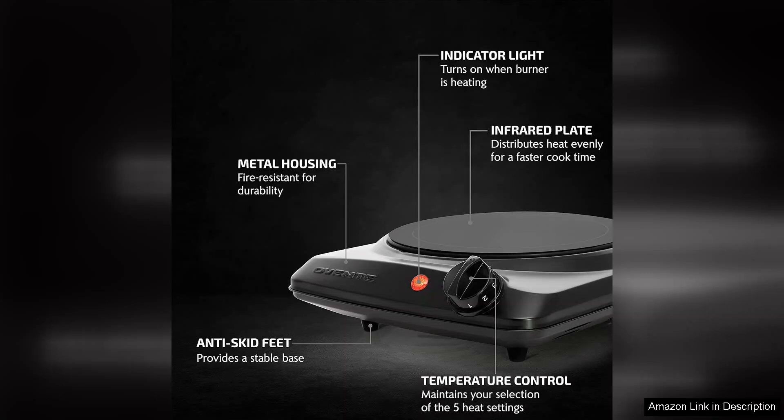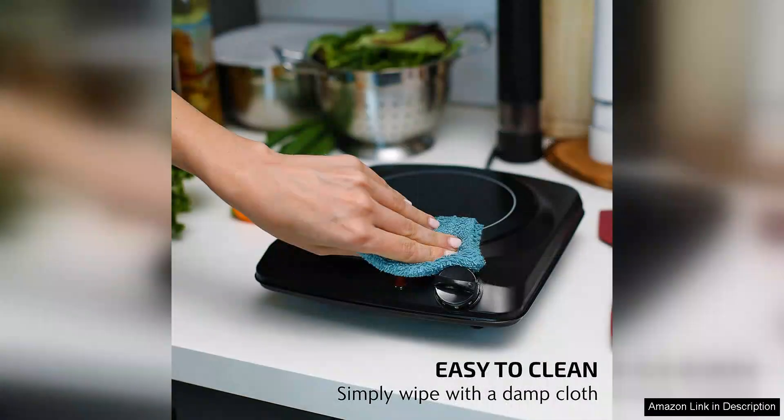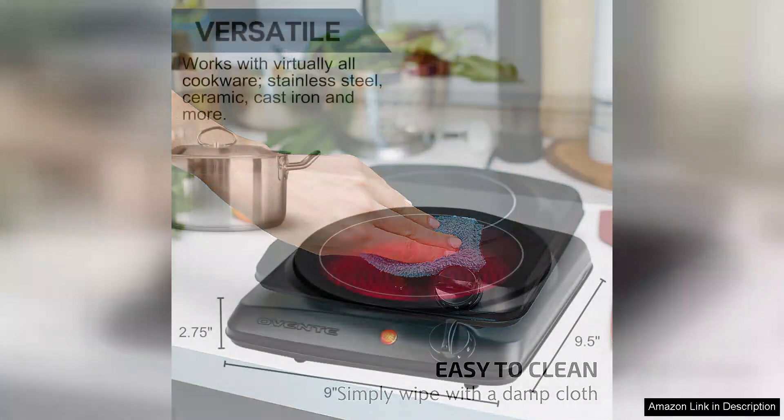The 7-inch ceramic cooking surface heats up quickly and evenly, ensuring that my meals are cooked consistently. I appreciate the infrared technology, which not only provides efficient heating but also makes cleanup a breeze. The ceramic surface is easy to wipe down after use, and spills don't stick like they do on traditional burners.